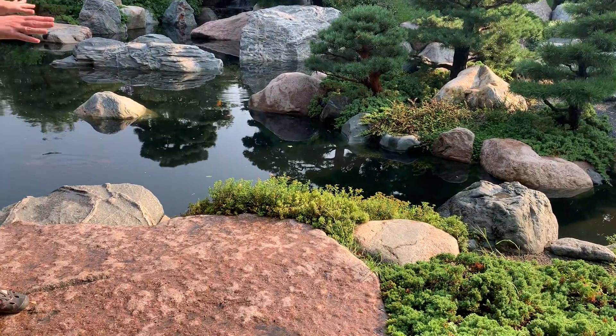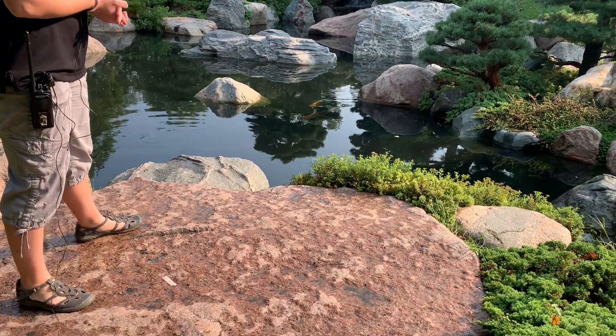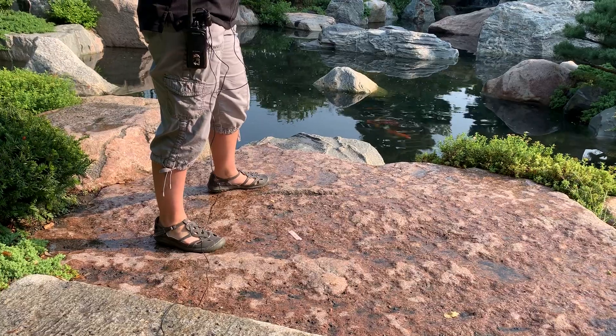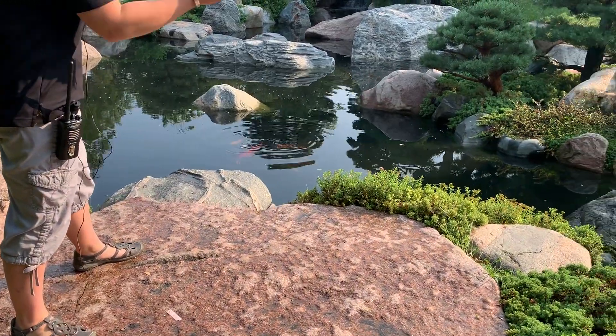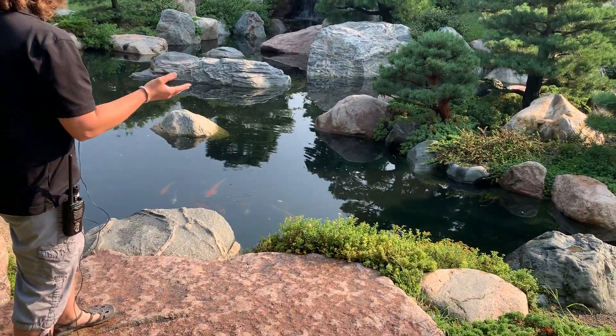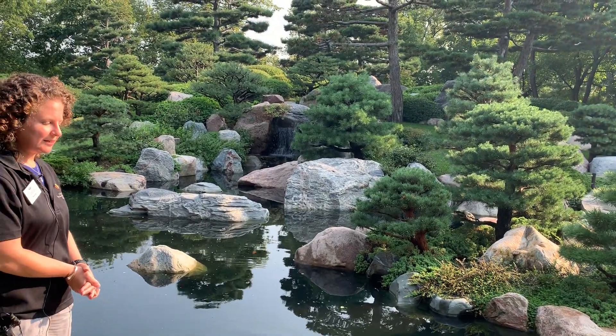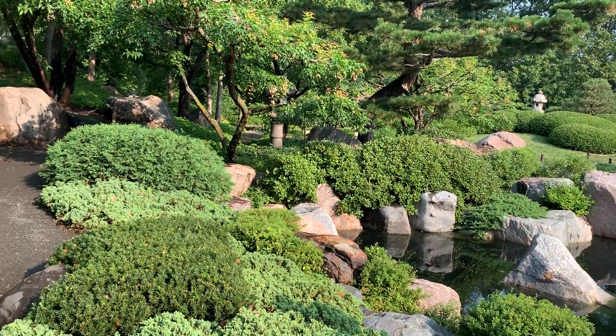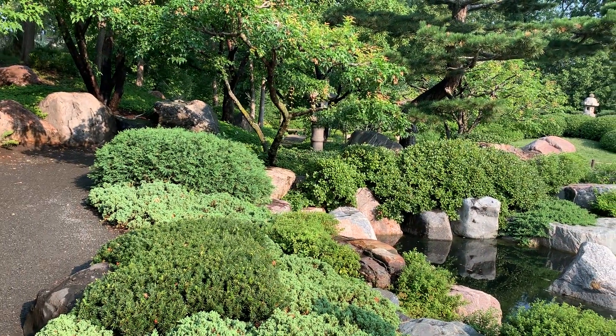This is the viewing stone, as it's called in the Japanese garden. It's considered the main center, or one of the main focal points — if you stand here you can see almost the entire Japanese garden as a whole. It's meant to be a place to come, enjoy, contemplate, and look at the waterfall and the different rocks.